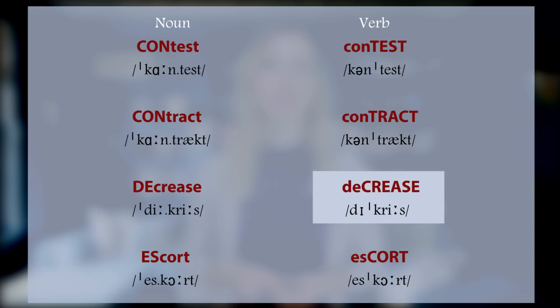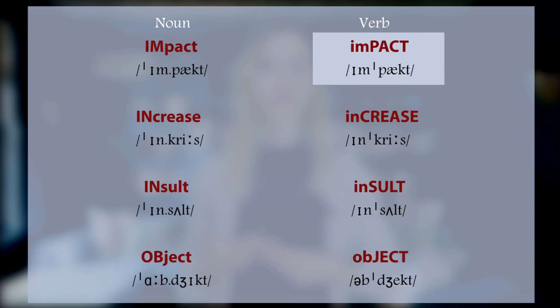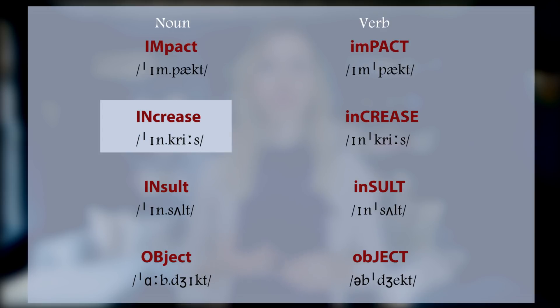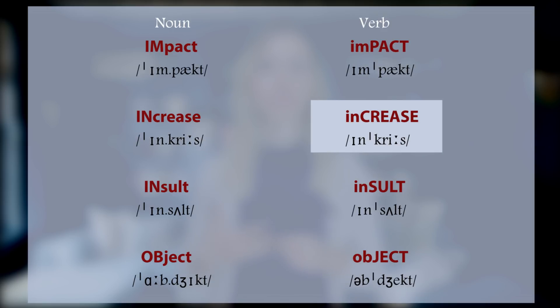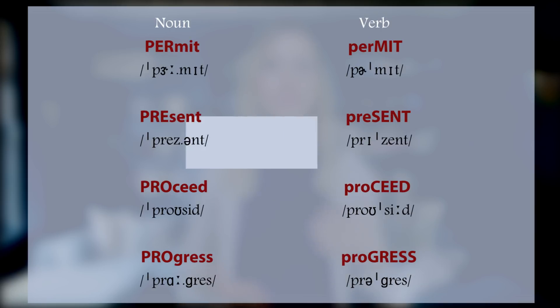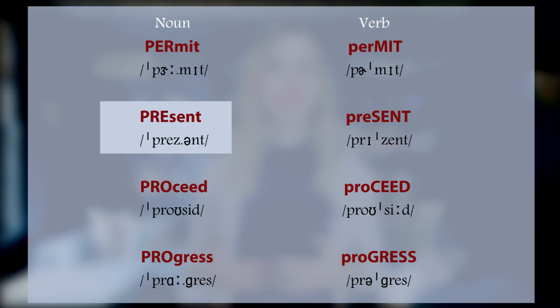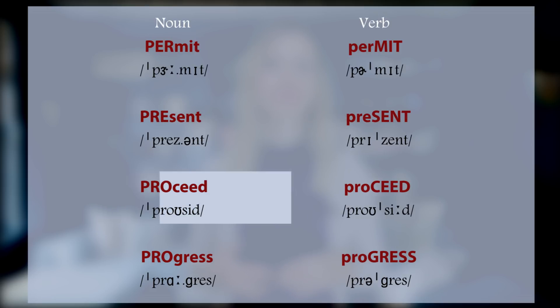DEcrease, deCREASE. EScort, esCORT. IMpact, imPACT. INcrease, inCREASE. INsult, inSULT. OBject, obJECT. PERmit, perMIT. PREsent, preSENT. PROceed, proCEED.